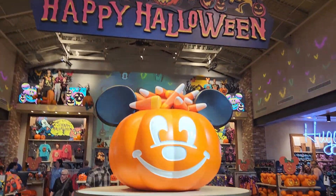All right guys, I'm in Disney Springs and they have full Halloween merch going on. Look at that set up.